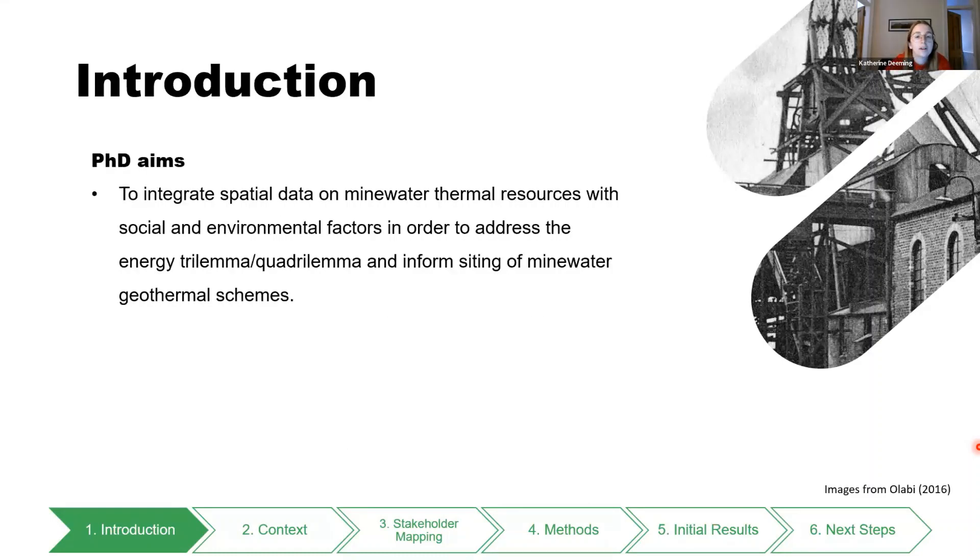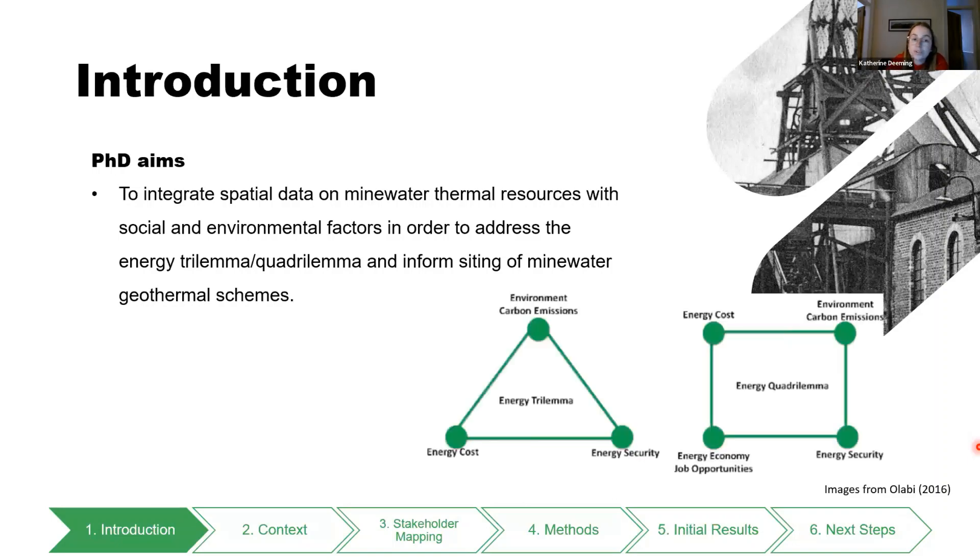This is part of my wider PhD, which is looking at integrating spatial data about mine water — such as we saw from David earlier with his Atlas for Scotland, the technical and geological data — with things like heat demand and other social factors such as deprivation and environmental factors, to try and address some of the energy trilemma, or quadrilemma however you want to look at it. The quadrilemma idea is that there's a social aspect, somewhat neglected from the trilemma, which would include fuel poverty.